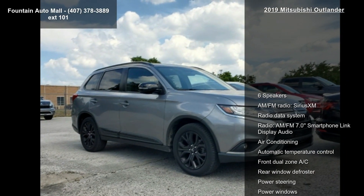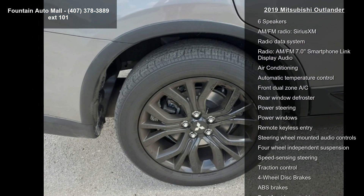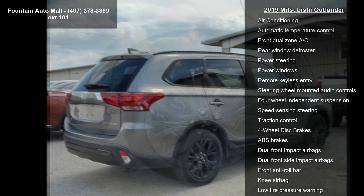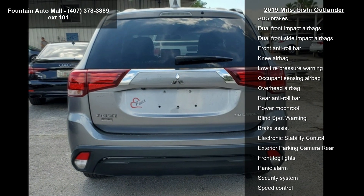Some of the top features included with this vehicle are 6 speakers, AM FM radio, Sirius XM, radio data system, and AM FM 7.0 smartphone link display audio.